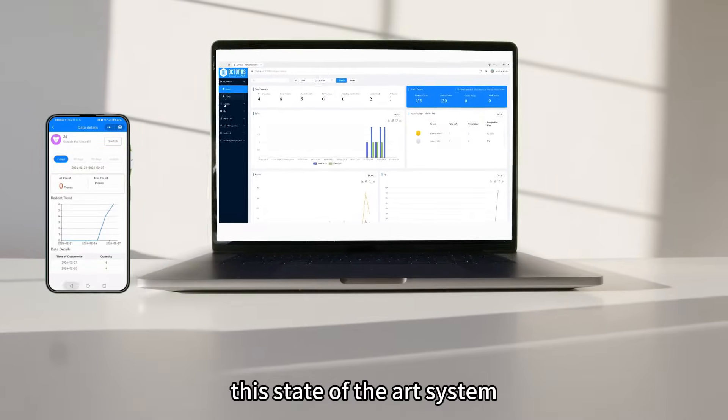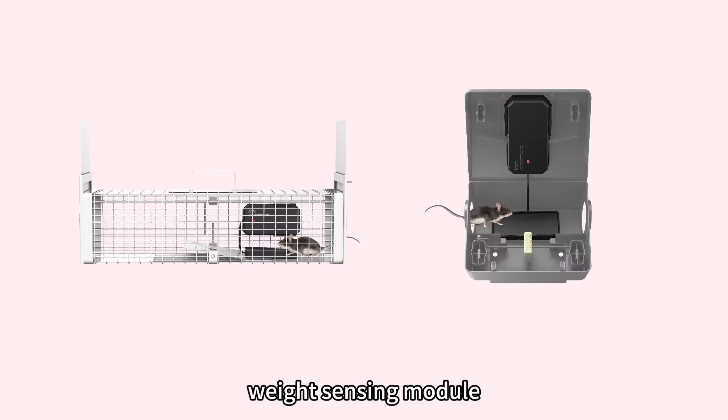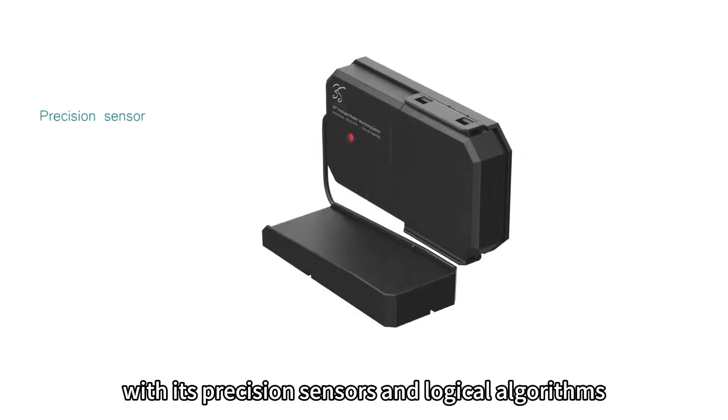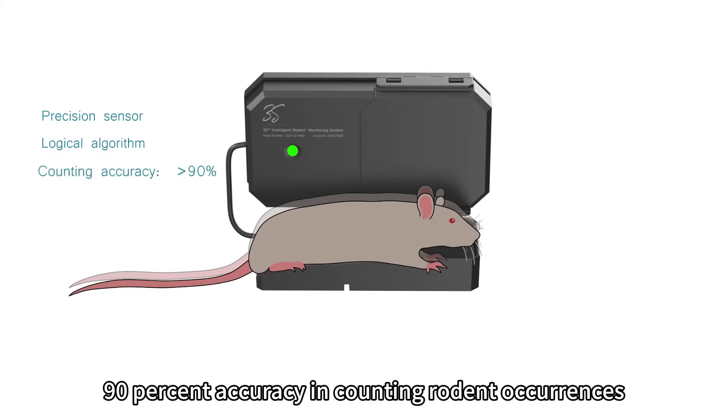This state-of-the-art system comprises a smart collection terminal, weight-sensing module, and a comprehensive software management platform. With its precision sensors and logical algorithms, the system showcases an impressive more than 90% accuracy in counting rodent occurrences.